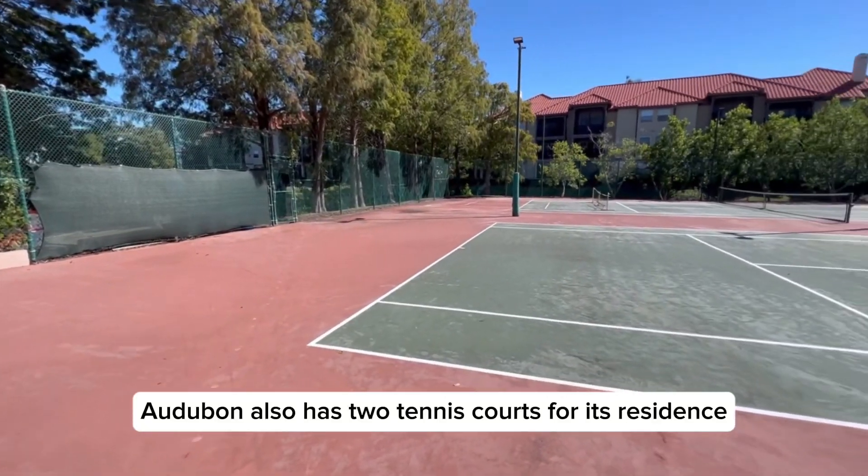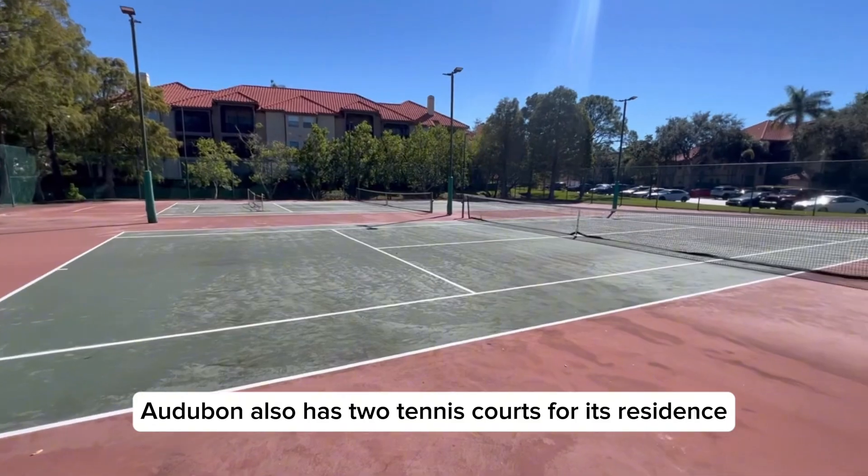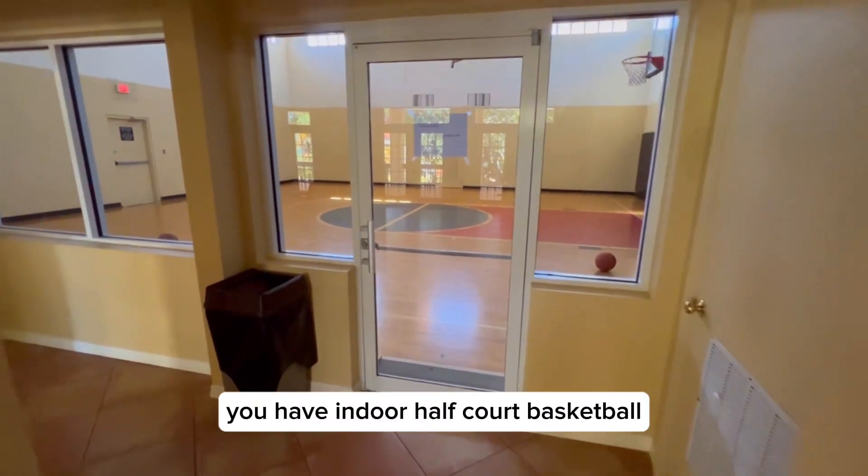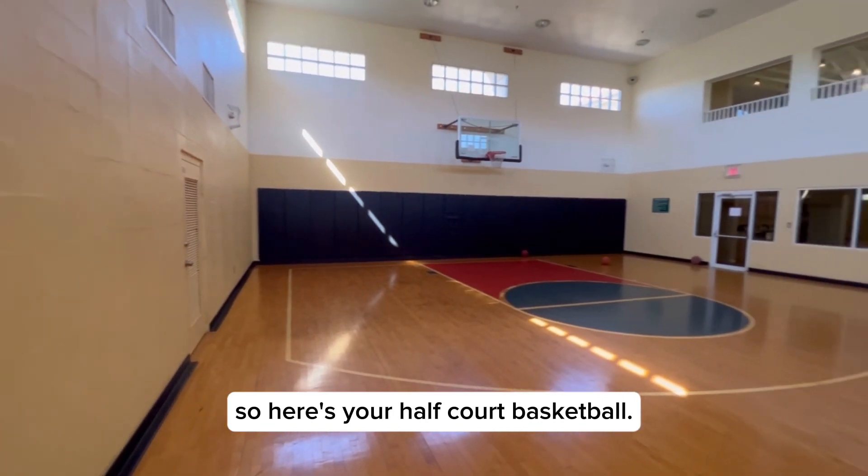Audubon also has two tennis courts for its residents. And through these doors you have indoor half-court basketball — here's your half-court basketball.